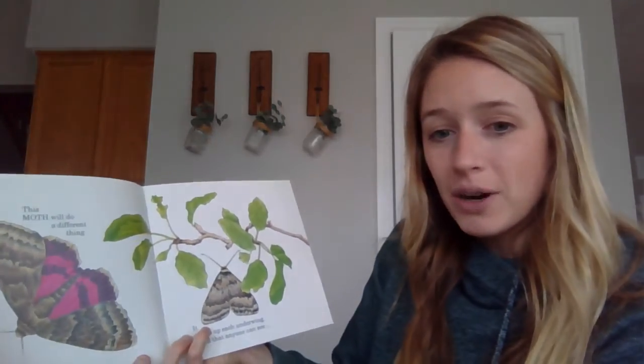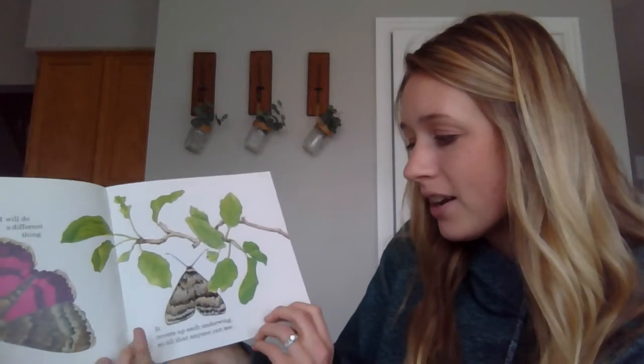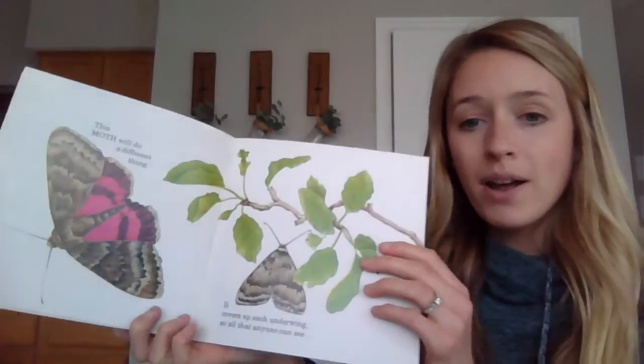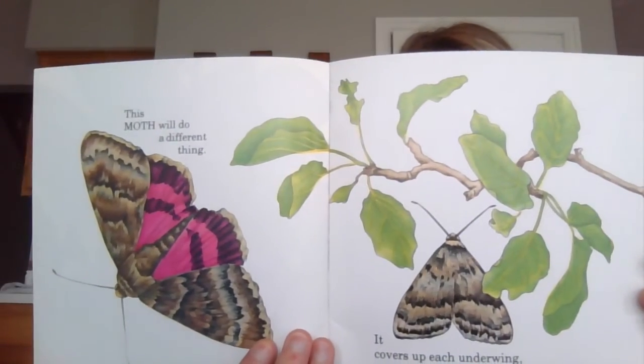This moth will do a different thing — it covers up each underwing, so all that anyone can see is the bark upon a tree.